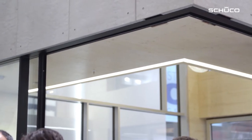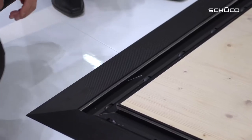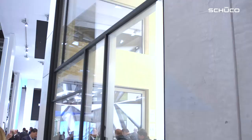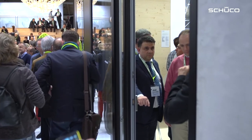Another product for exclusive home is the ASS-77 PD. PD stands for Panorama Design, and as the name suggests, you have very slim aluminium profiles. Schuko makes it possible for us to integrate large and generous areas of glass, and to plan facades generously compared to other materials, working with completely different dimensions.